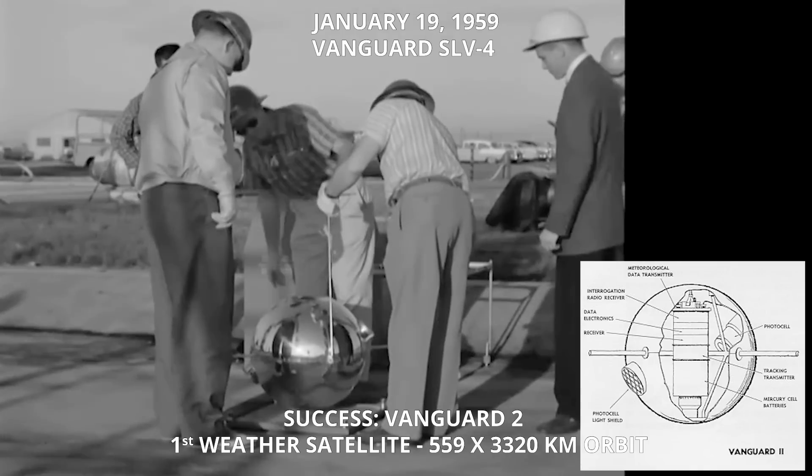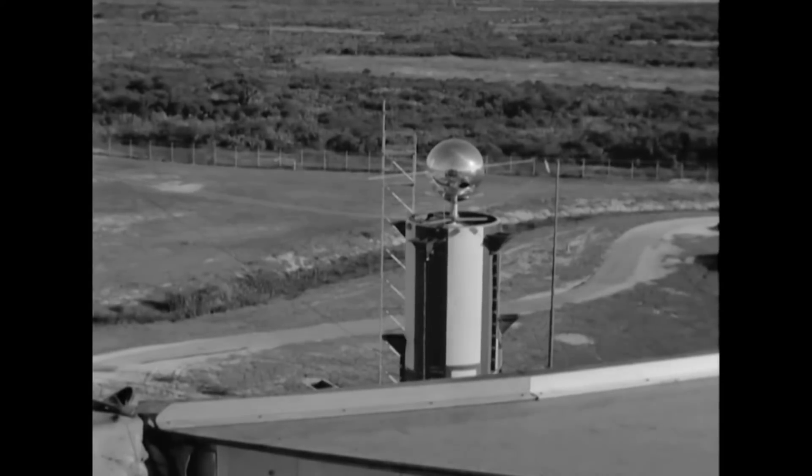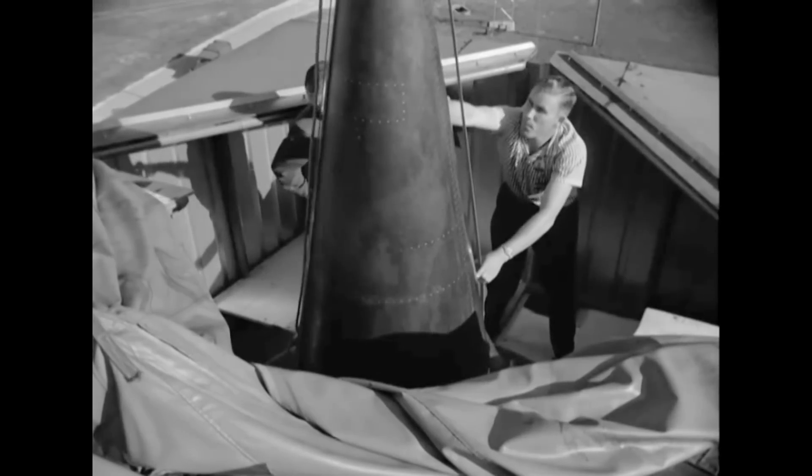This satellite's electric eyes will scan the Earth's cloud cover, broadcasting data never before attainable. The weather station's batteries will last only two weeks, but it will usher in a new era of global weather forecasting.